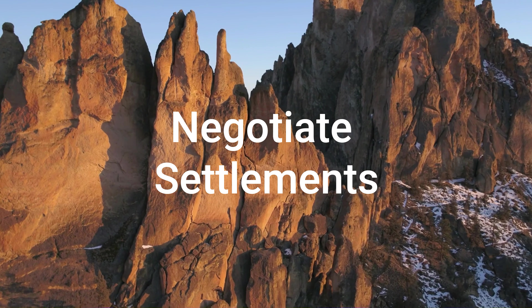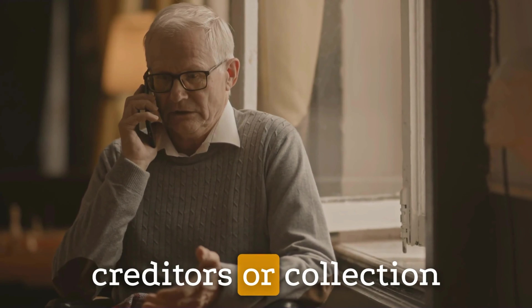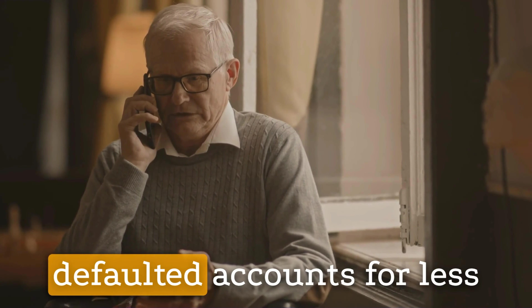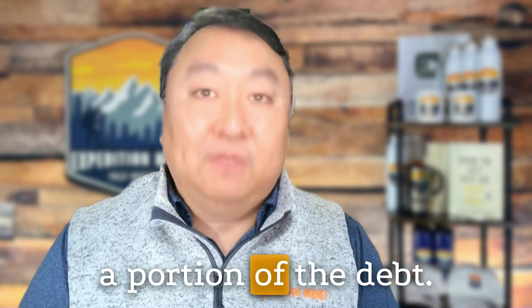Third, negotiate settlements. If possible, negotiate settlements with the creditors or collection agencies to pay off the defaulted accounts for less than the full balance owed. Many creditors are willing to accept reduced settlements to close delinquent accounts and recover a portion of the debt.